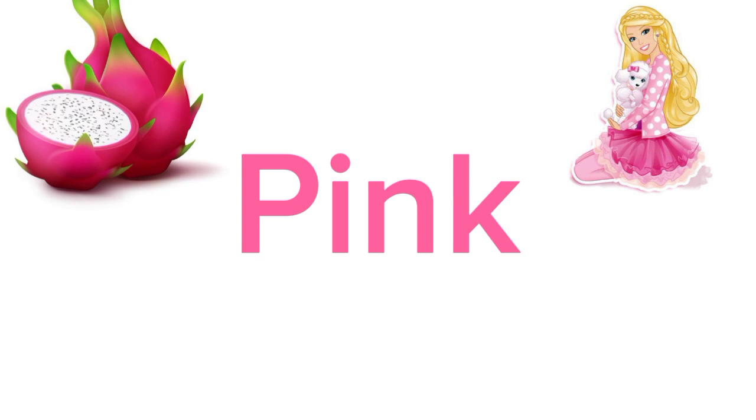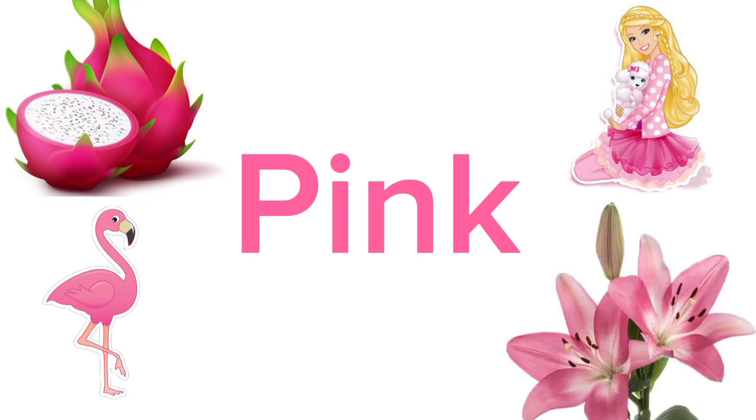Any animal that is pink in color that you know? Think about it. Flamingo. Yes, flamingos are pink in color. Can you tell me any flower that is pink? Lily. Lily is pink in color. Good job.